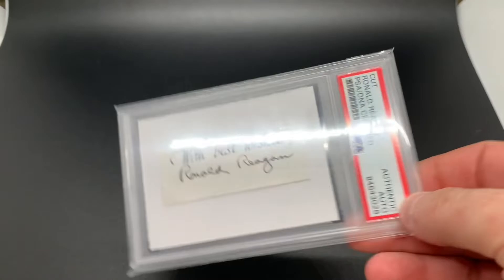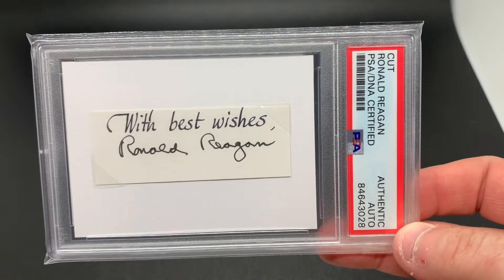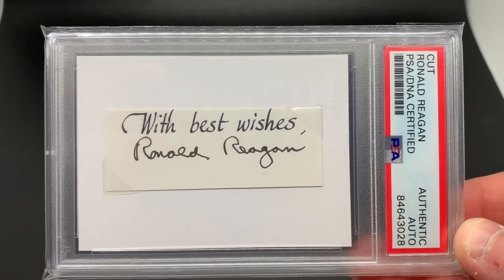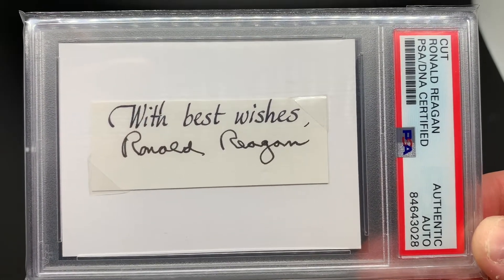Next we have Ronald Reagan. This came from a book and it was cut out of a book plate, but Reagan is actually pretty expensive to add to your collection right now. I believe this cost around $400.